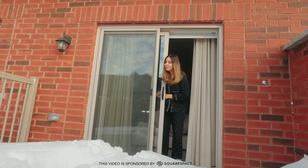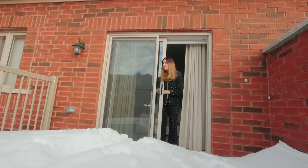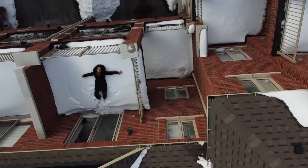Happy Sunday guys! Look at my balcony — it's snow everywhere! And this is what a light looks like! Look at my balcony right here, it's crazy!